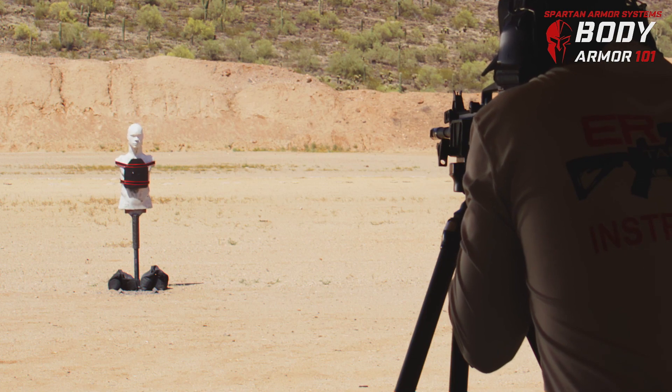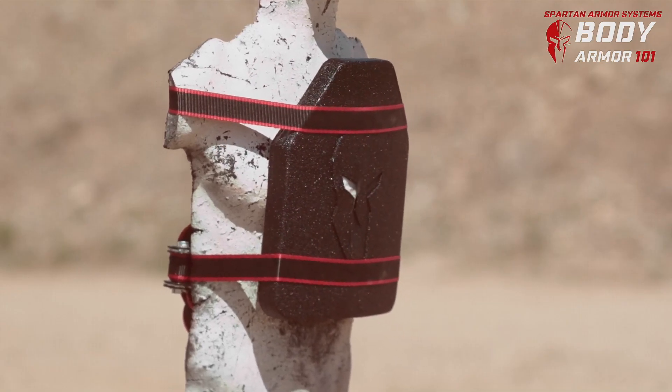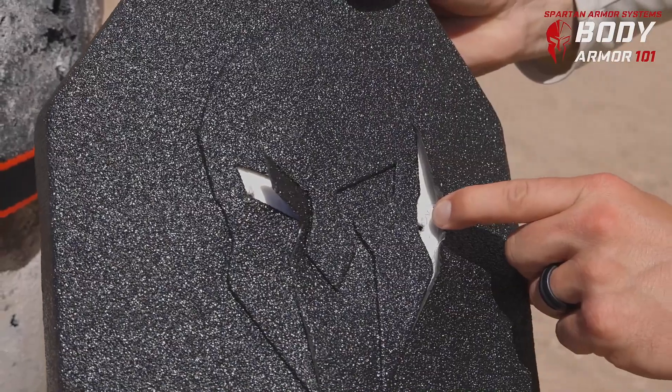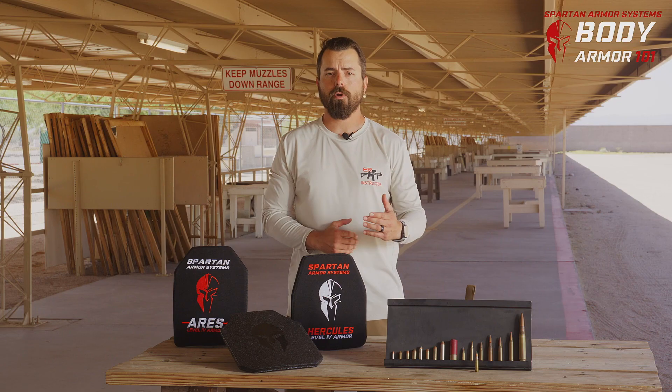However, if you're worried about rifle threats, you need to move into at least a Level 3. Level 3 is going to stop your 5.56, your .308, and others. Even at close quarters, we're able to capture all of those rounds. Now, if you're worried about the M855 steel core penetrator, this is where you need to step into a Level 3 Plus.